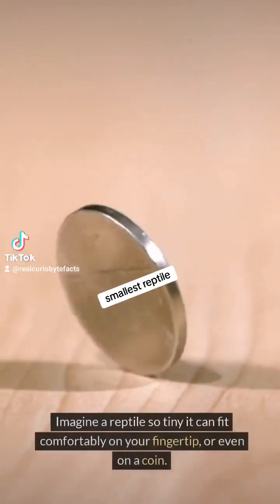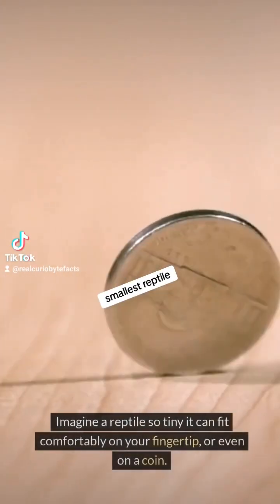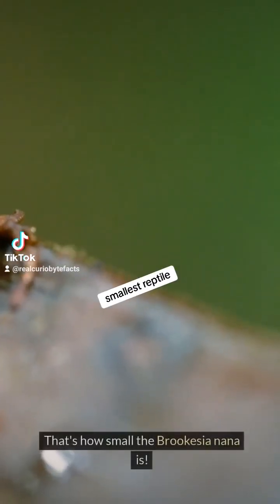Imagine a reptile so tiny it can fit comfortably on your fingertip, or even on a coin. That's how small the Brukesia nana is.